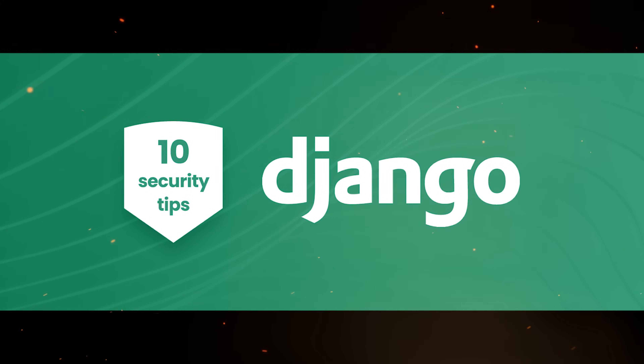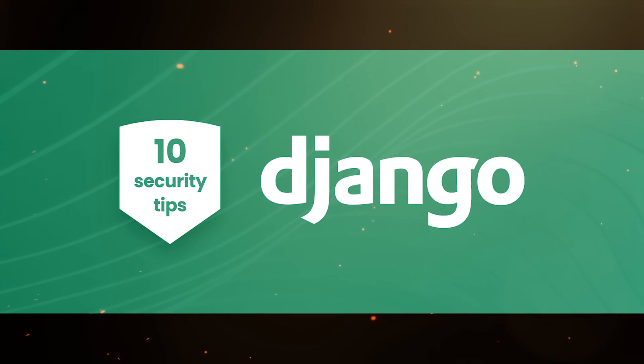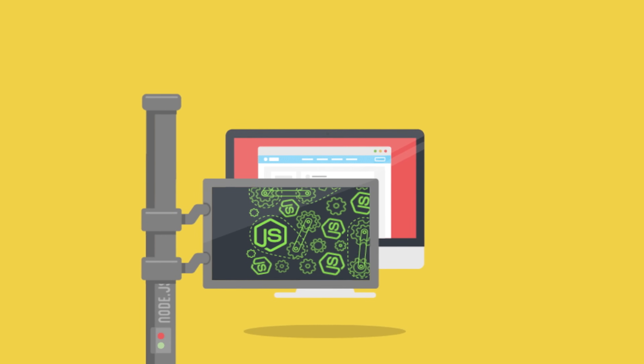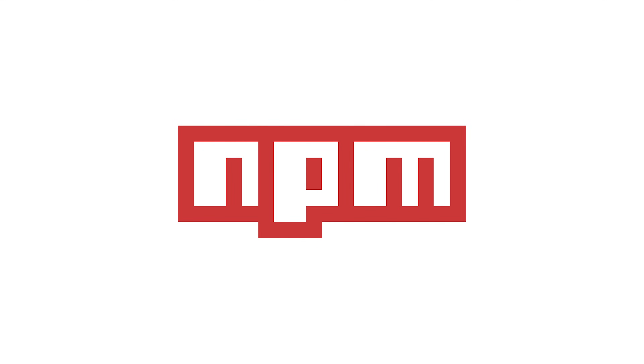Security: Django comes with a solid built-in security system that guards against weaknesses and offers excellent security. Node.js requires manual security fixes, as it is not as secure as Django. Ecosystem: Django has a large ecosystem of modules, but it is not as extensive as Node.js. Node.js has a huge collection of ready-made modules via NPM, meaning developers can easily find pre-built functionality to add to their applications.